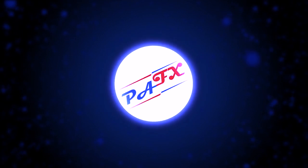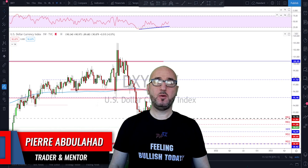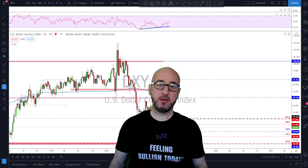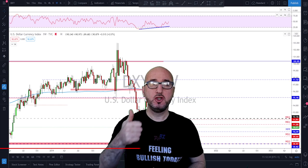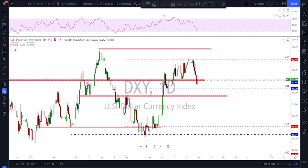Hello traders, welcome to the weekly trade ideas with me Pierre at PFX. As usual we're going to take a look at all the markets including gold and oil to help you out with your trading plans for the upcoming week. My name is Pierre, welcome to my channel — this channel is all about helping you grow your trading account and making you a better trader.